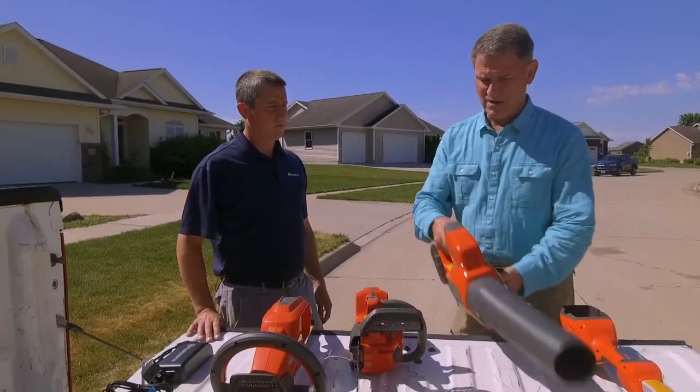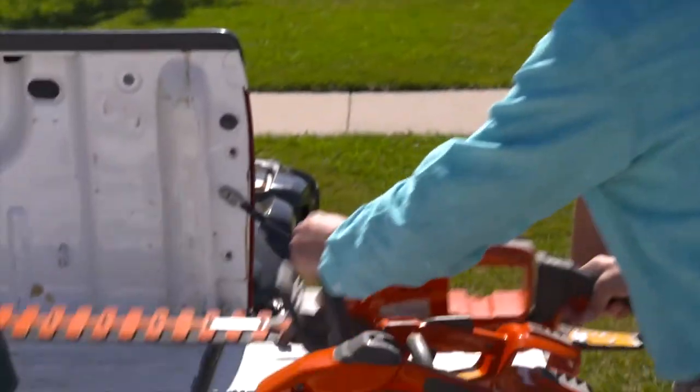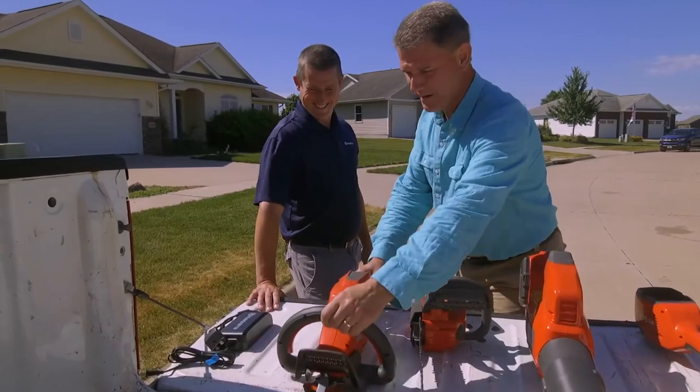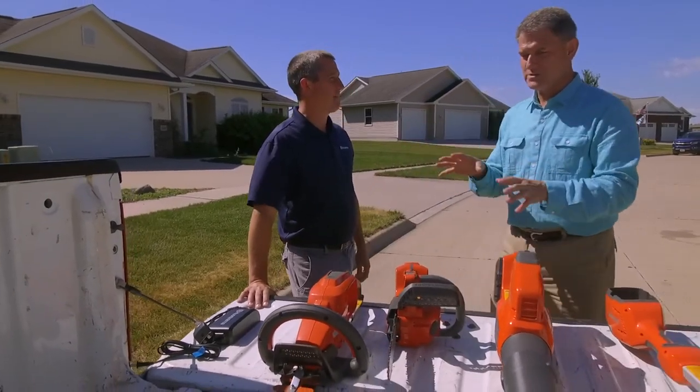Always amazed at how lightweight these are. And the hedge clippers are a nice upgrade from the hand clippers. Well Wyatt, it's great to see the technology — really, thank you for sharing that. And if you'd like more comfort-saving tips, visit our website at PowerhouseTV.com.